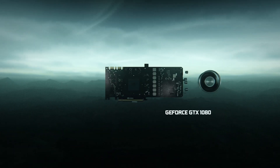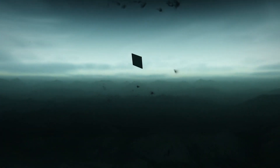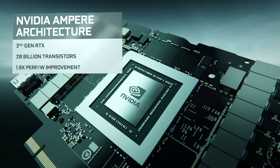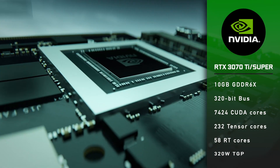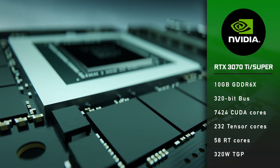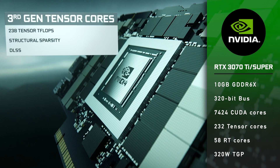The internal name is PG-132 SKU-35. It will use the GA102 GPU, the same type that powers the RTX 3080 and 3090. Of course it will be a cut-down version with lower specs: 10GB of GDDR6 memory across a 320-bit bus, 7424 CUDA cores, 232 Tensor cores, 58 RT cores, and 320W TGP.